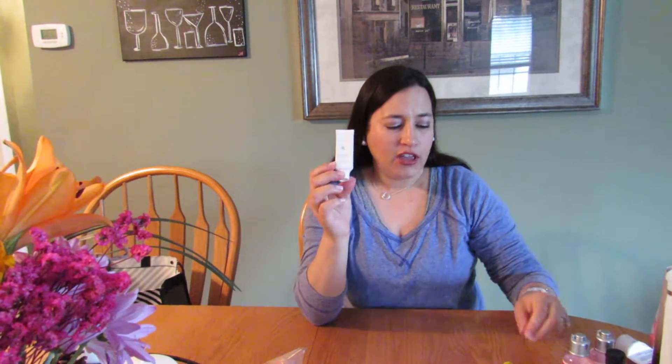This is Delani lip moisturizer in vanilla — it came in a package I bought at Costco maybe two or three years ago that had three body butters and two lip products. By the time I got a chance to use it, it had gone bad, so I think I used it once and that was it — tossing that. This is a Mary Kay Extra Emollient Cream; I always have these on hand. I love them especially in the wintertime — they work great, especially on my eczema.